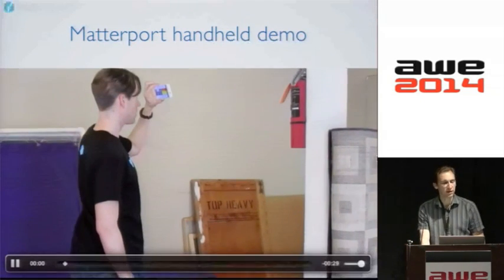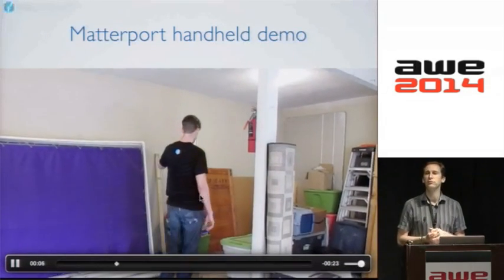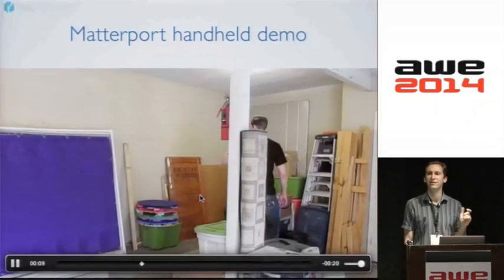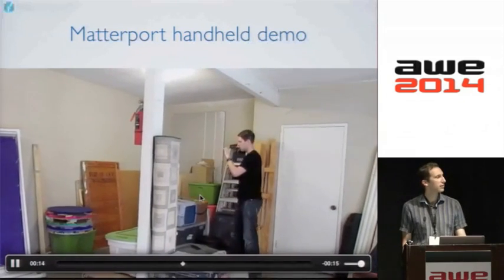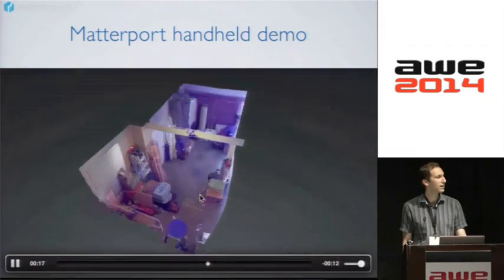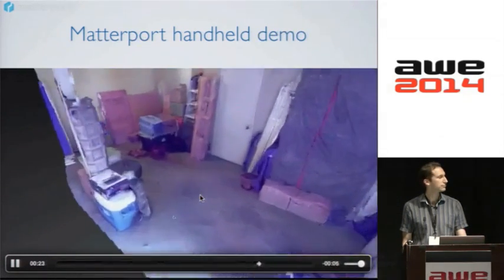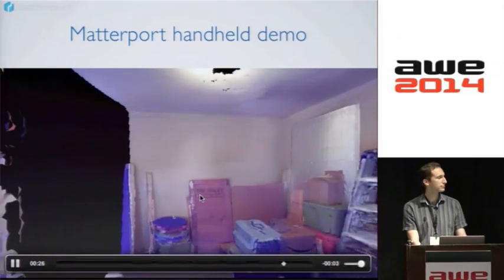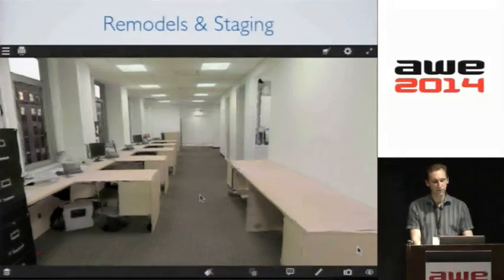We got our hands on one of the Tango devices, and since most of Matterport's magic is on the software side, we were able to port our software stack to run on the data that the Tango system gathers. Here is my co-founder wandering around his garage with a Tango phone, and this is the model he was able to build in just a couple of minutes. When you see this, you realize that 3D capture is going to become a pervasive consumer activity — people are going to be grabbing the world around them in 3D.